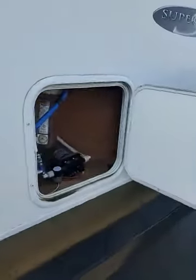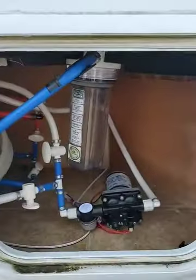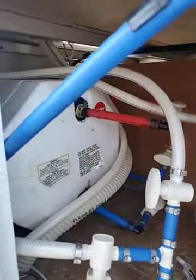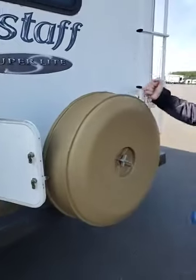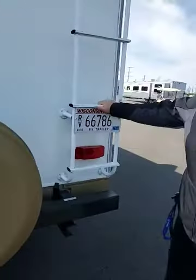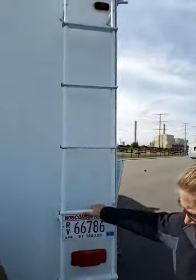On the back end we do have your water system, filter, all that fun stuff — water heater and what not. Spare tire spot. Ladder. Pretty solid shape right there.